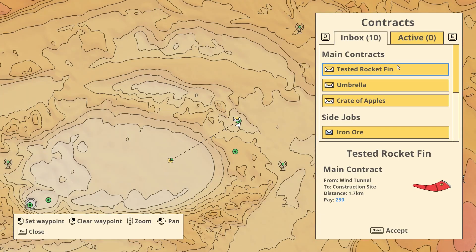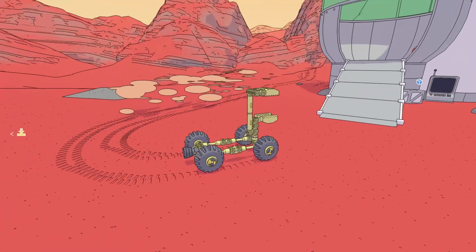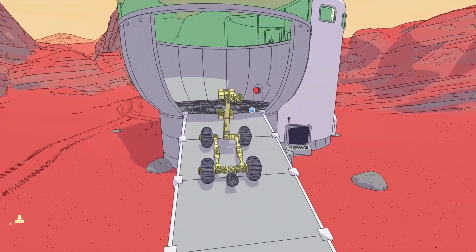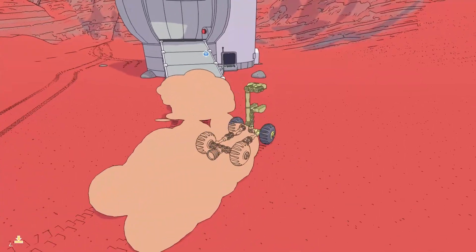Now we gotta accept the job and bring it to the construction site. It's inside? No, it's not inside — around the back. It's at least something.